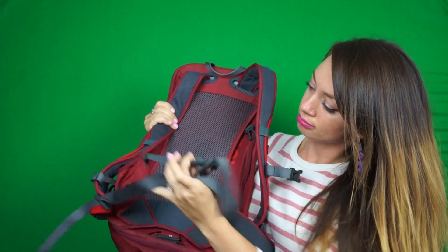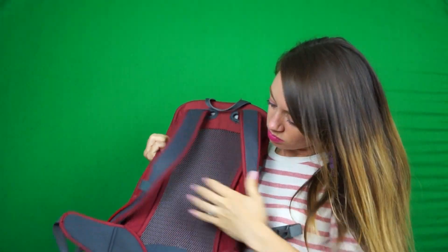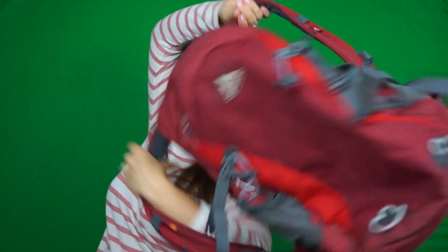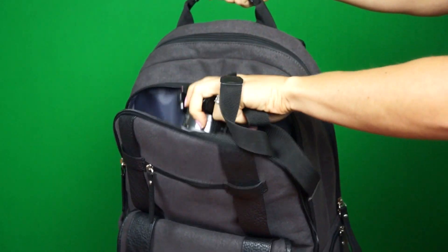You're not going to lug around a big bag everywhere you go, so having a smaller one with good support is important. I always bring a waterproof backpack with me — I can use it walking down the streets or going on an intense hike.